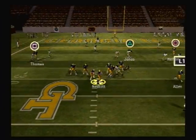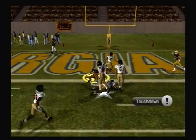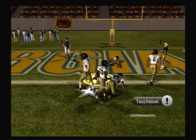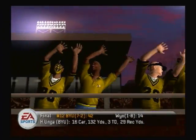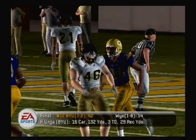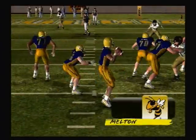He drops back, steps up, surveys the field, fires — got his man on the run. They made that touchdown look really, really easy, coach. And that's what you get when you practice hard all week long. Practice makes perfect, my friend. And that was as close to perfect as you'll get.